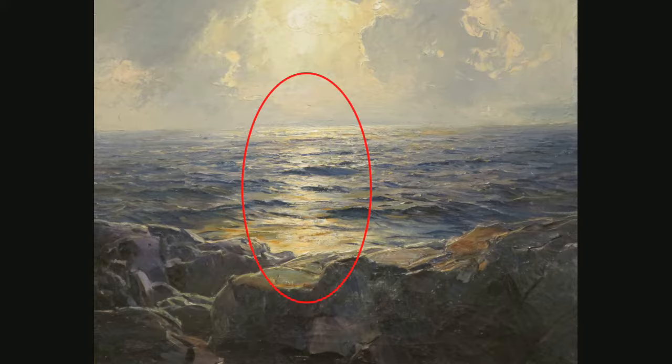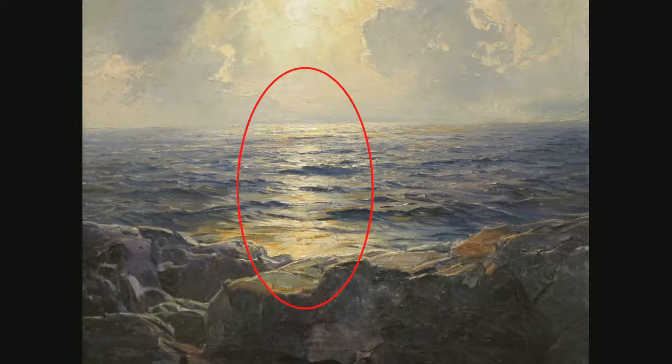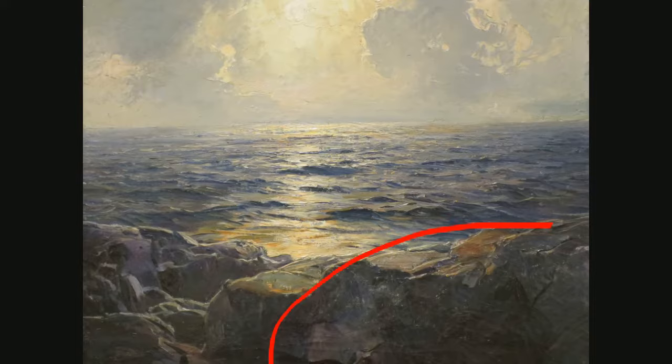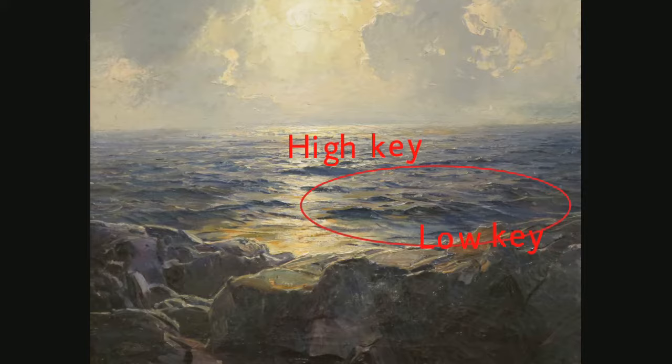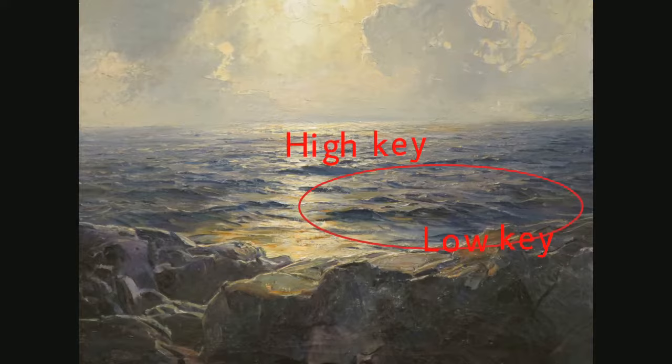There is use of light and value in this piece. There is highlight, which is considered to be the lightest part of a piece, located in the reflection in the water as well as in the sky. The darkest values of this piece lay in the rocks and in the water towards the edge of the painting. The painting contains high-key and low-key colors. The high-key colors lay more towards the highlight value and continue to low-key colors as it goes further out.